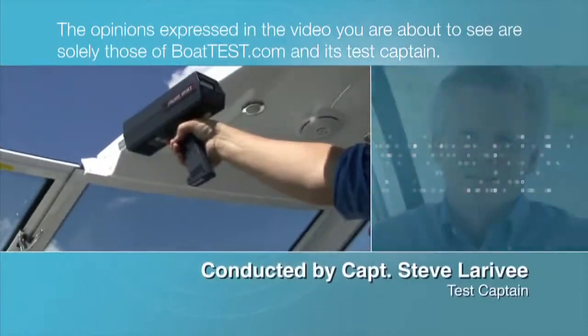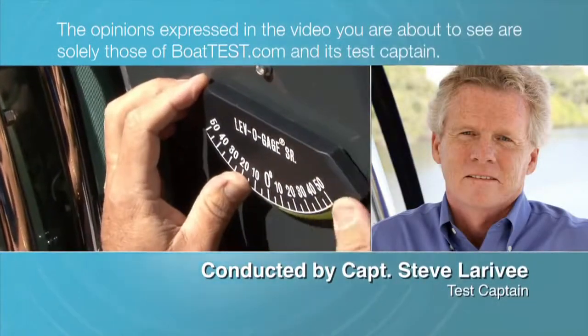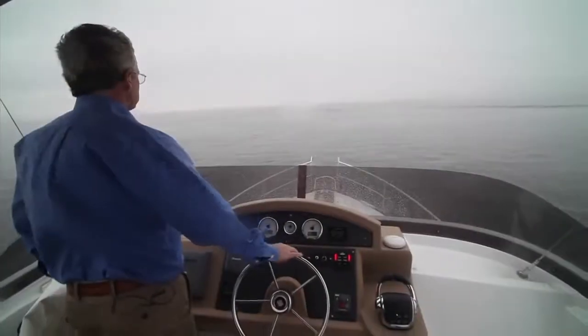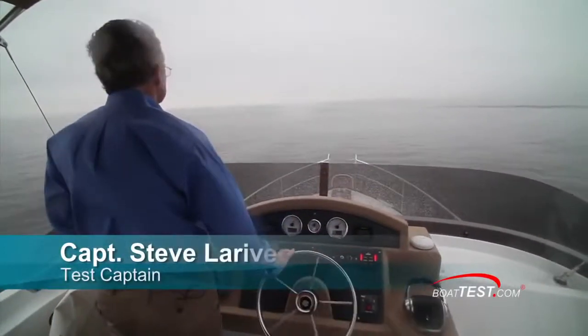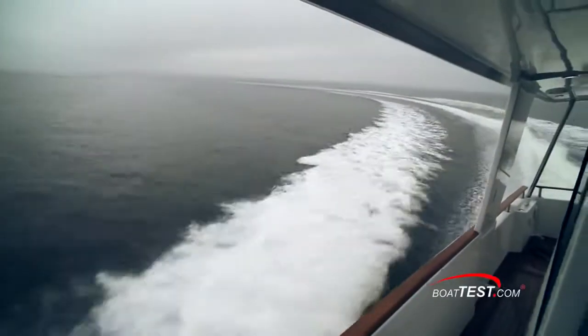The opinions expressed in the video you are about to see are solely those of BoatTest.com and its test captain. Hi, Captain Steve for BoatTest.com, and today we'll be taking a look at the features of a very capable and good-looking cruising yacht, the Swift 44.